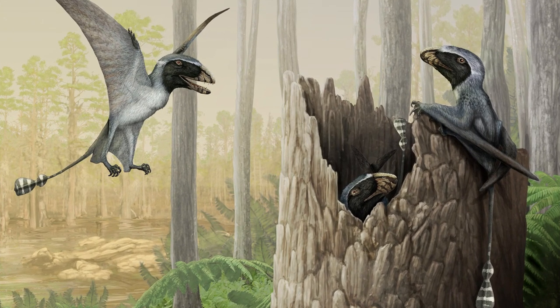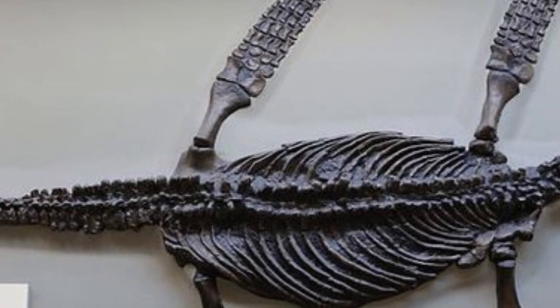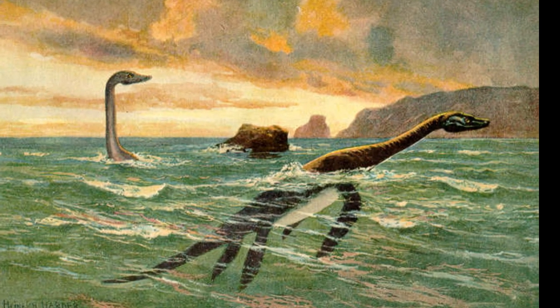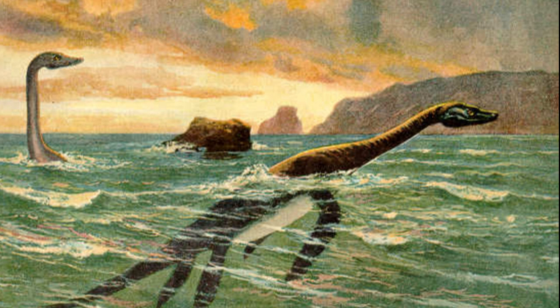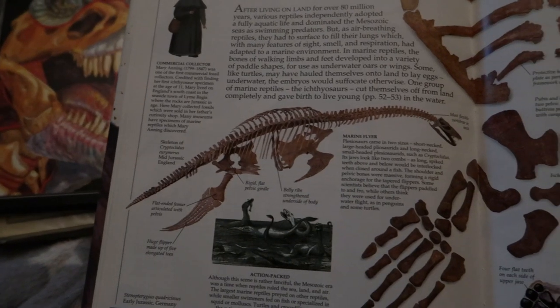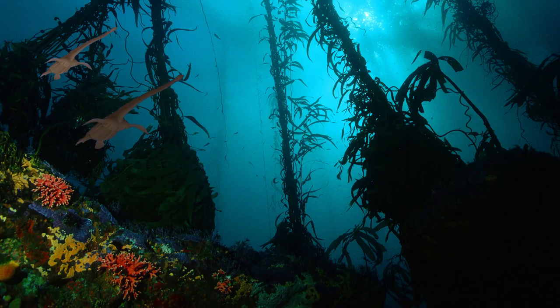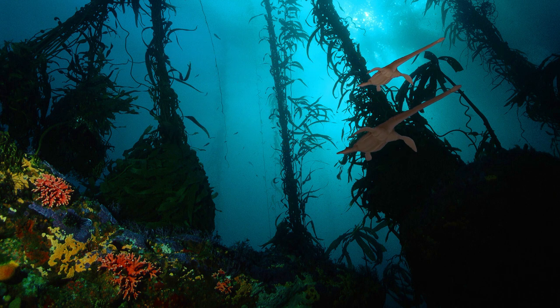Mary Anning made a remarkable discovery on a marine reptile known as a plesiosaur. Plesiosaurs come in all shapes and sizes, depending on the time periods of the Jurassic and Cretaceous eras — from 150 to about 66 million years ago — while living in the oceans and continuing to evolve in different ways throughout their lives.